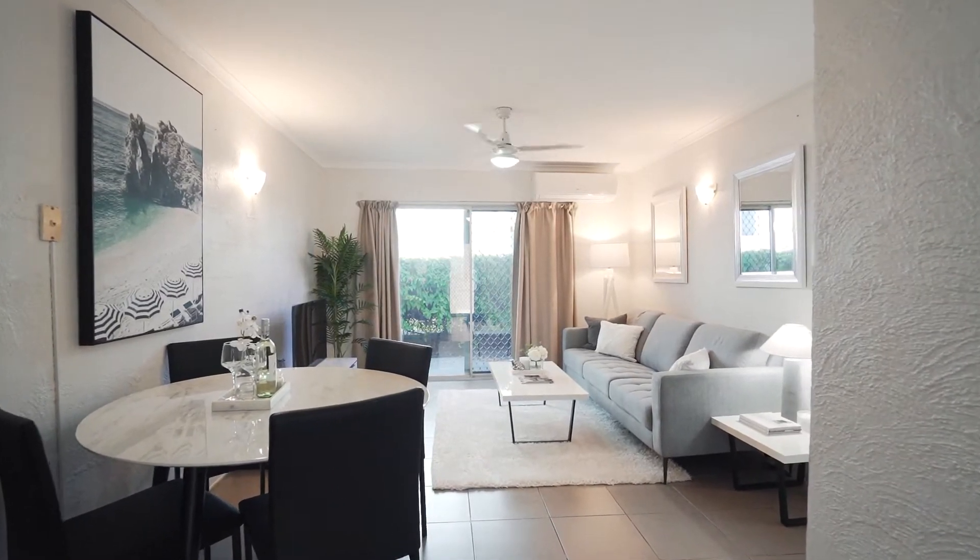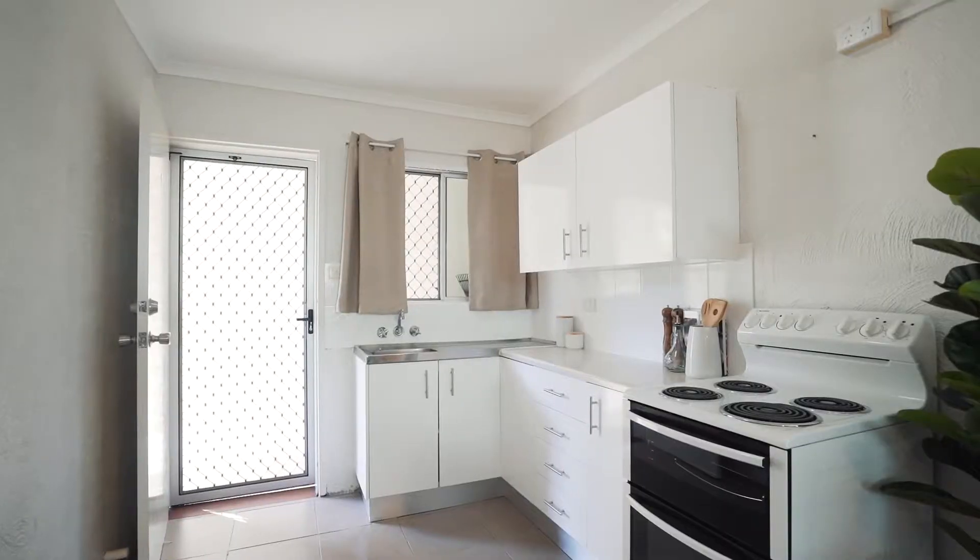Hi there, I'm Carl Latham and if you're looking for a lifestyle property, whether it's to live or to invest, you can't go past this fantastic ground floor unit right here at Edge Hill Apartments.